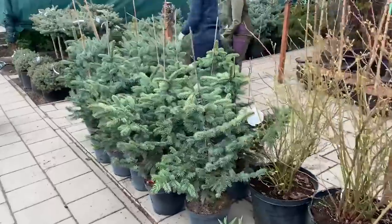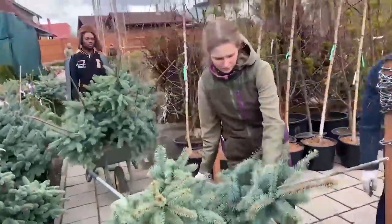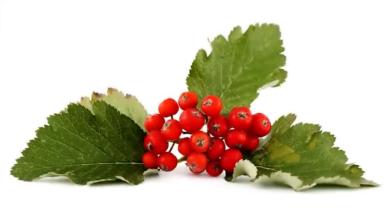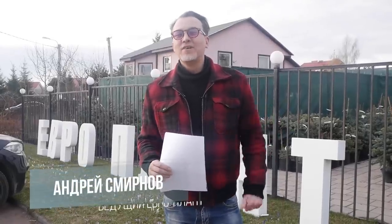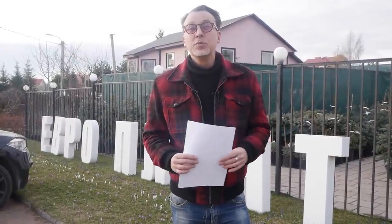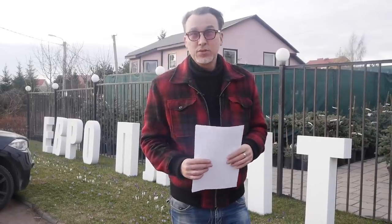Добро пожаловать на канал Европлант Лайв. Сегодня у нас вновь репортаж из садового центра Европлант. Пришла уже третья машина с растениями. На площадке кипит во всю работа. Пришло очень много растений, на которые нужно обязательно срочно посмотреть. Мне самому жутко любопытно. Давайте сходим и тихонечко посмотрим — может быть, что-то я вам сразу же на месте и прокомментирую. Там очень интересно.